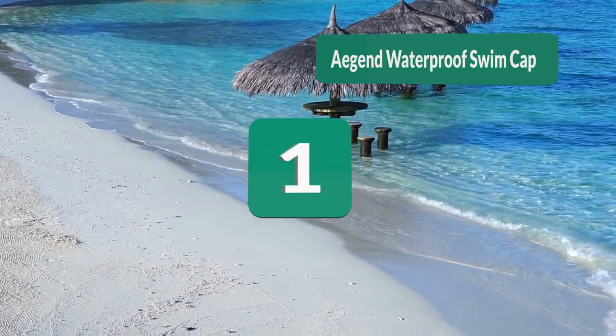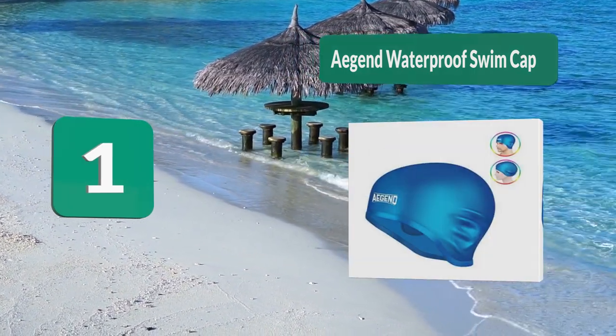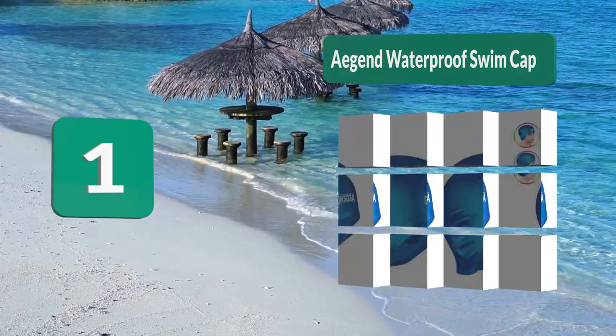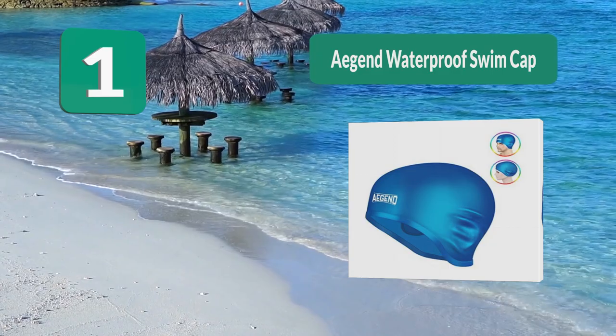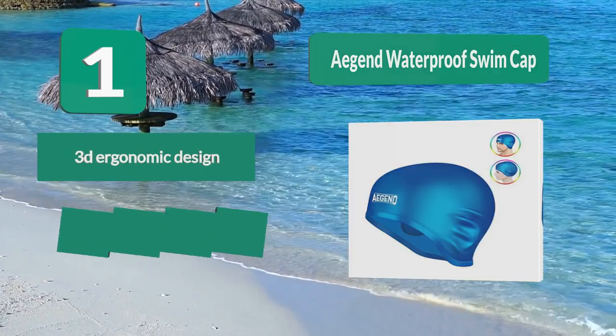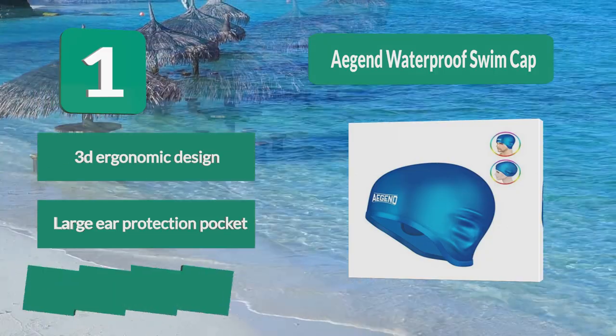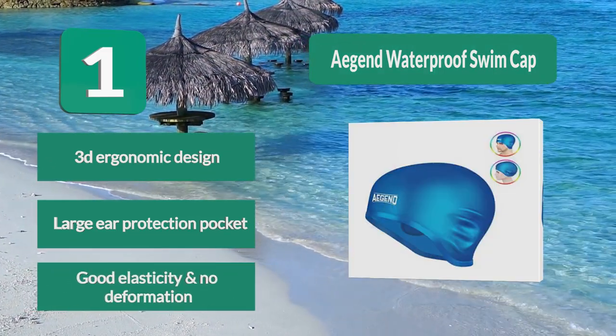Number 1: EGIN Waterproof Swim Cap. This swim cap is non-toxic, odorless, and you can barely even feel it when you're swimming. Its 3D ergonomic design makes it possible for the cap to be tightly wrapped around your head, yet put no pressure on it as it offers great room for expansion. Features include a 3D ergonomic design, large ear protection pocket, and good elasticity with no deformation.